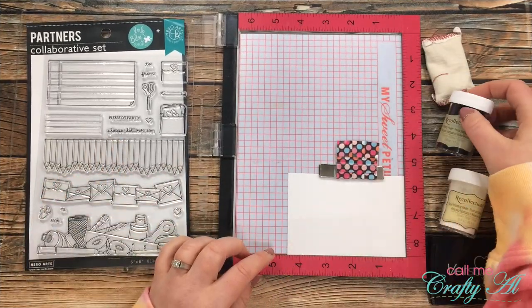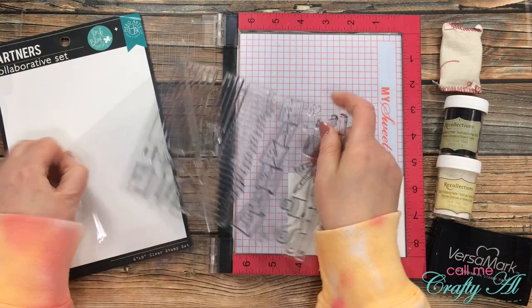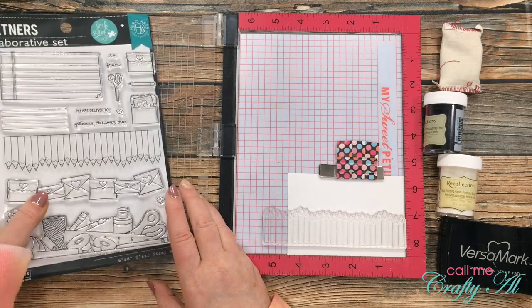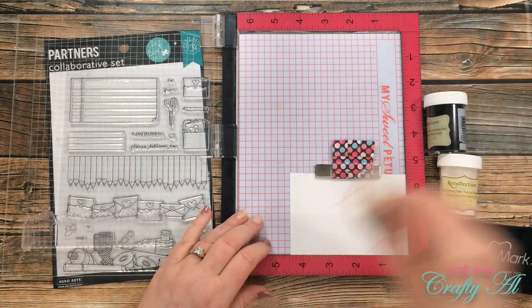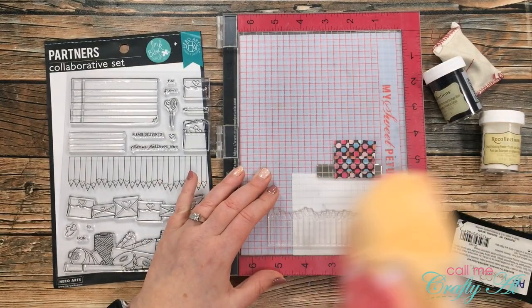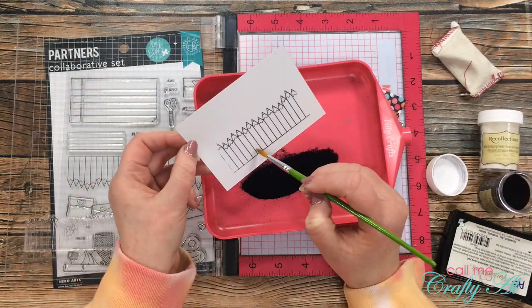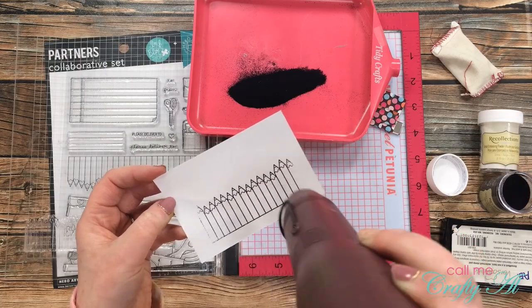Next I did the stamping. I'll be stamping my image and sentiment with Versamark ink, and I got out some detail black and detail white embossing powder. First I stamped the pencils from the collaboration set across the center of my scrap of Bristol Smooth. I picked it up with the door of my Misti, inked it well with Versamark, and remembered to use my embossing buddy so the powder sticks only where I want it. Once stamped, I poured black embossing powder over it in my tidy tray, brushed off any stray powder with a dry brush, then heat set it.